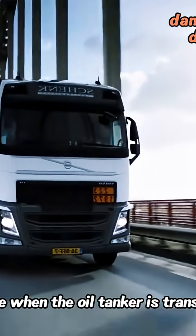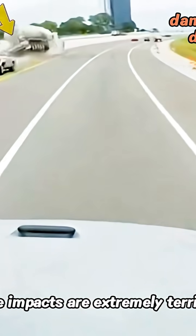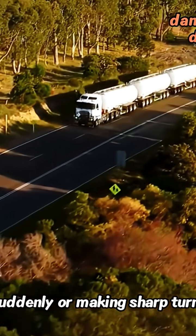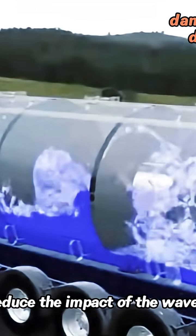Because when the oil tanker is transporting, a wave effect may form inside the liquid. These impacts are extremely terrifying — many times higher than the weight of the liquid itself, especially when braking suddenly or making sharp turns. It's prone to roll over. The design of these partitions is to reduce the impact of the wave effect.